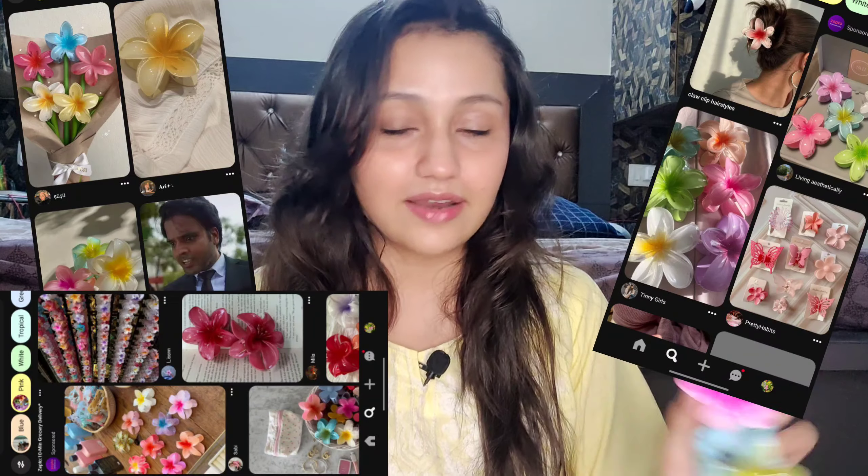Next is this trendy claw clip from Pinterest — flower claw clips are all over my Pinterest feed right now, so I ordered them in yellow, purple, blue, and pink. I'm using them right now. They look really good on the front, and I also put one on my bag on my birthday. The quality is top notch — very good tight grip. I got these from Amazon too.